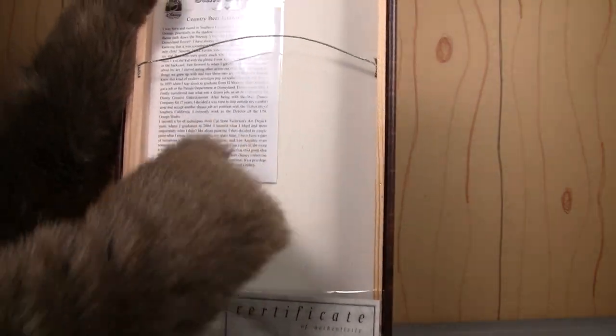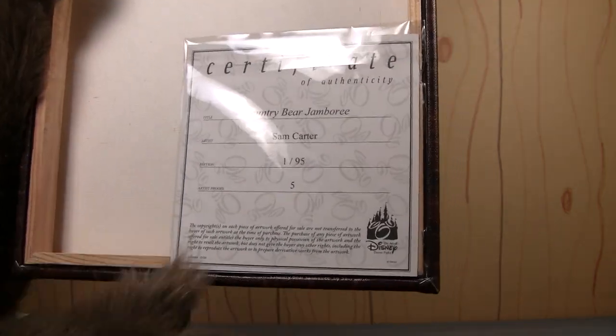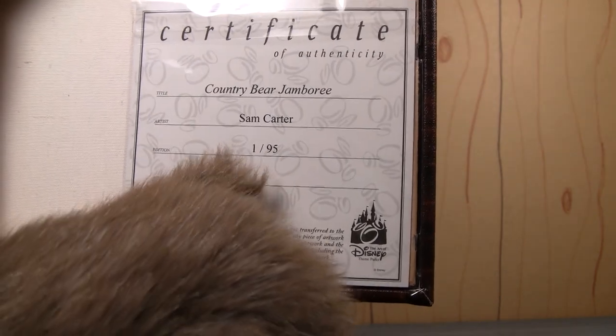If we take a look at the back, you can see it's got a little bio on Sam there. And then it's got the Certificate of Authenticity — the ever-important Certificate of Authenticity.